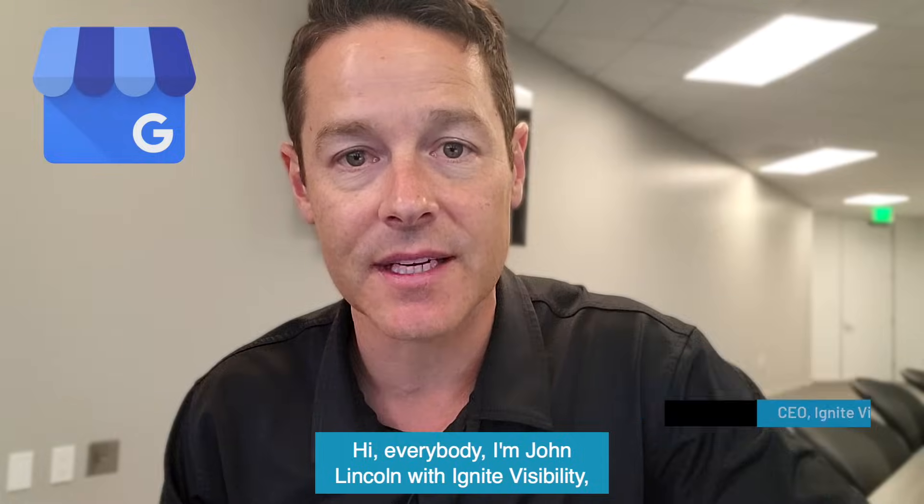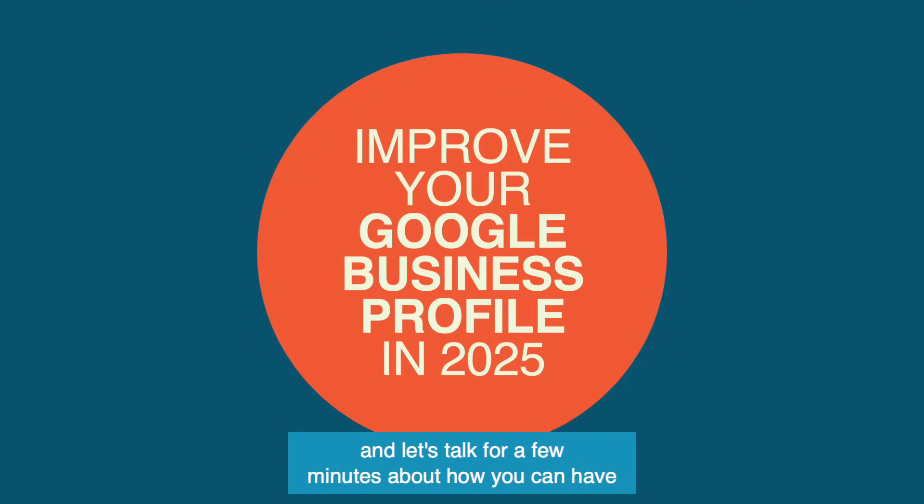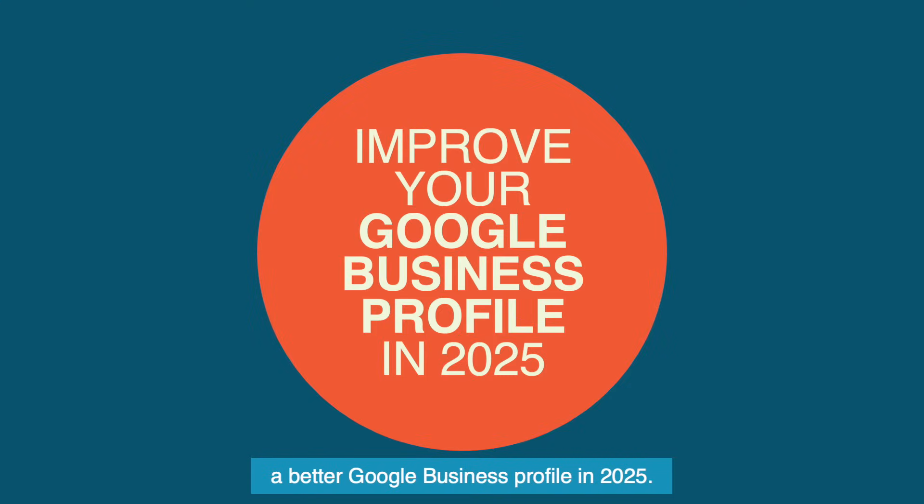Hi everybody, I'm John Lincoln with Ignite Visibility, and let's talk for a few minutes about how you can have a better Google Business profile in 2025.